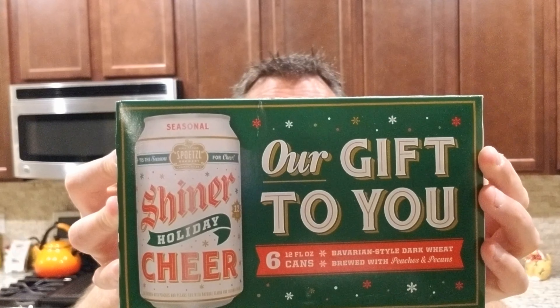Double feature today. I thought maybe we would do a Ruby Redbird, but this is a summer beer — a low-carb, pretty nice beer — so you're going to have to wait on the review on this. Don't worry, there'll be more. Today we're doing Shiner Holiday Cheer. Shiner is a very unique beer. Our gift to you: six cans of Bavarian-style dark wheat brewed with peaches and pecans. Every drop of Shiner is brewed in Shiner, Texas — so you have to say 'pecan.' I got them in cans because I like to hear that sound.